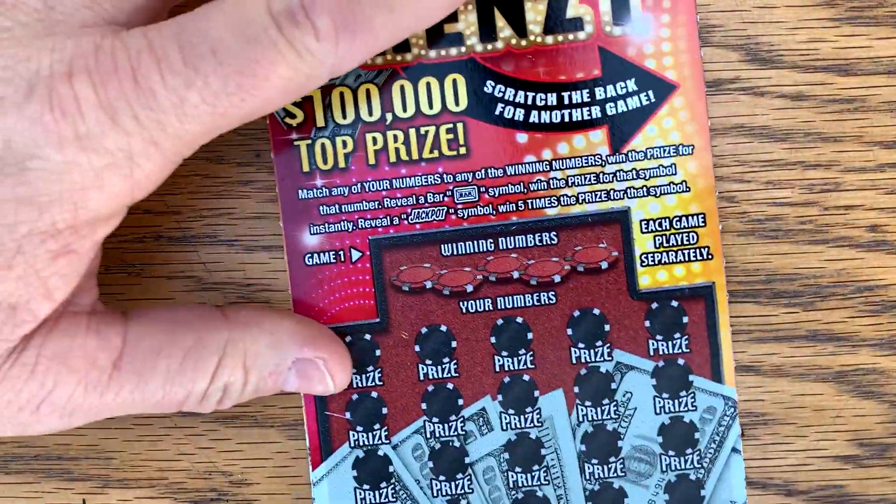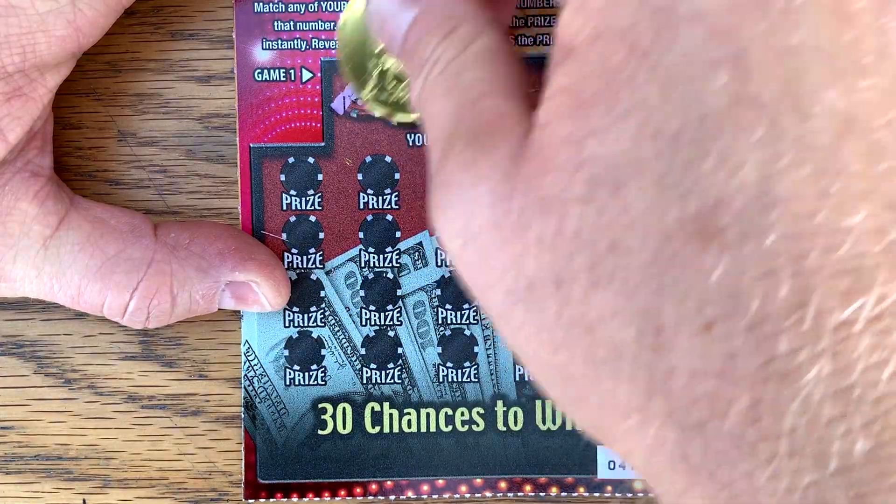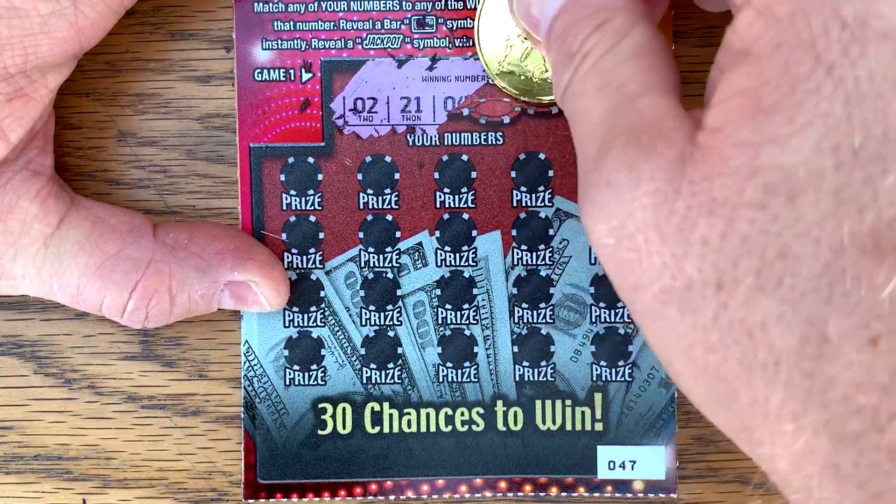I've got a win screen behind me. If you hear something rattling, that's what it is. Alright, ticket number 47. We got a 2, 21, 4, 9, and a 13.